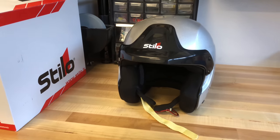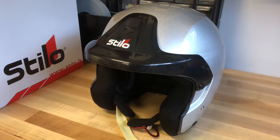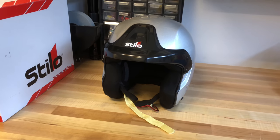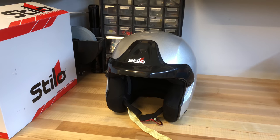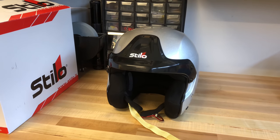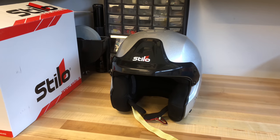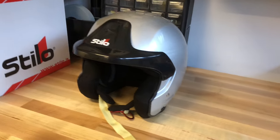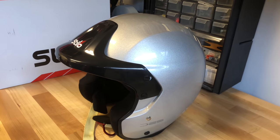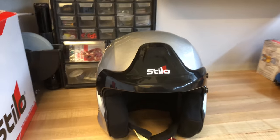Alright guys, here is the Stilo Trophy DG — that's French, I'm not sure what it means, but that's how you pronounce it: DG, spelled D-E-S-G-E-T. Like I said, there's not much online about this helmet, really no reviews or anything.